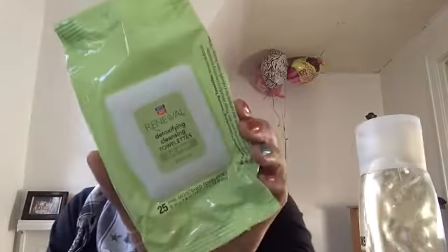The blue one is a lot more mega hold than the yellow, but I prefer the yellow one because the blue one makes your hair feel too crunchy.